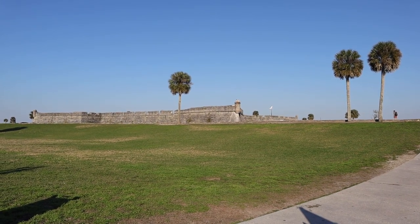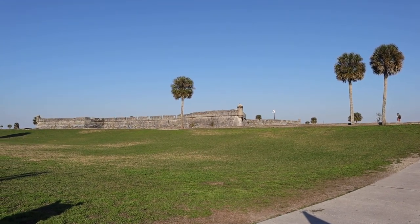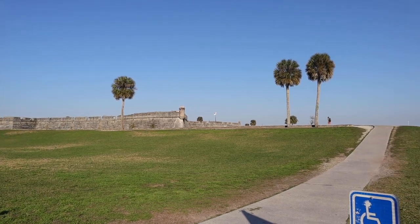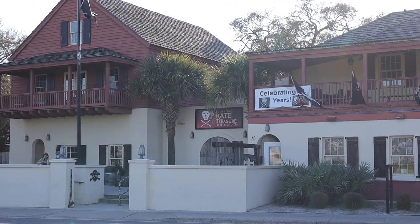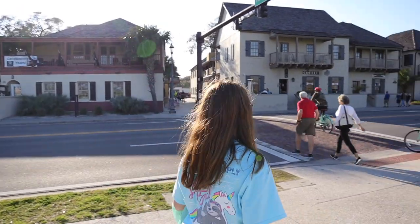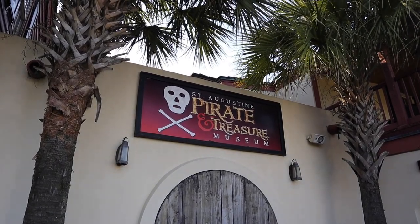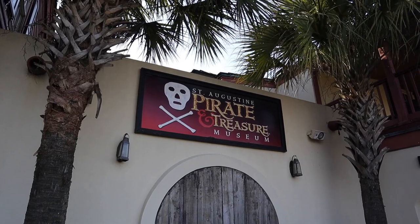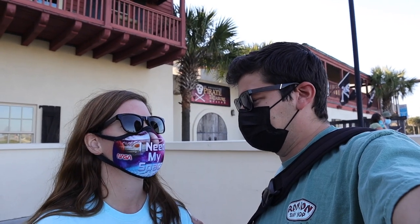So here we are in St. Augustine, Florida — not to see the Castillo de San Marcos, we've already seen that. We're here to check out the Pirate and Treasure Museum. Here we are at the St. Augustine Pirate and Treasure Museum, featured on the History Channel, Antiques Roadshow, and CNN. Jen, you ready to go learn some pirate history, pirate lore, some treasures and some cool stuff? I'm super excited for this one. We learned about the defense of St. Augustine and now we're going to learn about the pirates. Let's go!